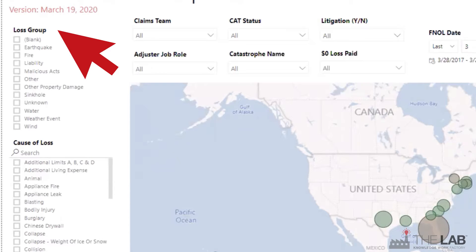Check out these filters: loss groups, causes of loss — all based on the actual categories in your own claims processing system.